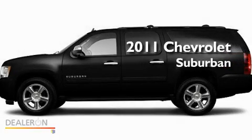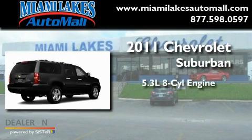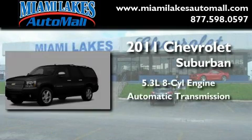This is a brand-new 2011 Chevrolet Suburban. It features a 5.3-liter, eight-cylinder engine and an automatic transmission.